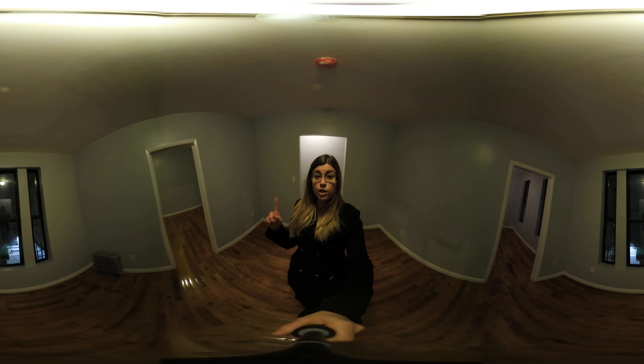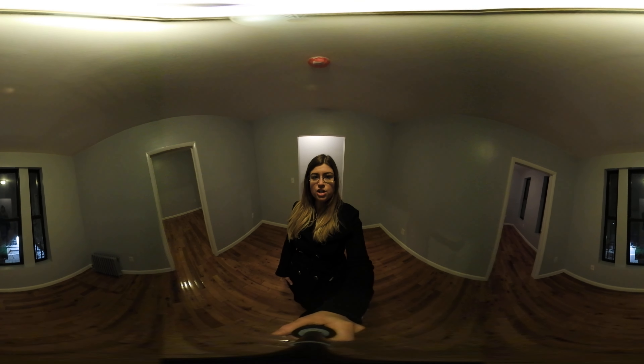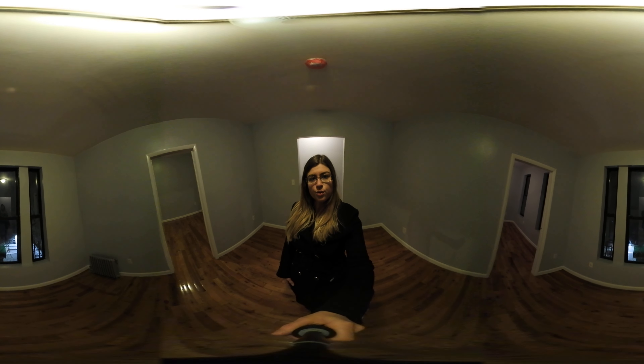If you're not familiar with 360 technology, you can actually scroll on YouTube and change the angle that you're viewing and see anything in the apartment that you like. If you are on your phone or mobile device, you can actually move it and change the direction you're looking at. And if you have a virtual reality headset, you can pretend like you're here with me.